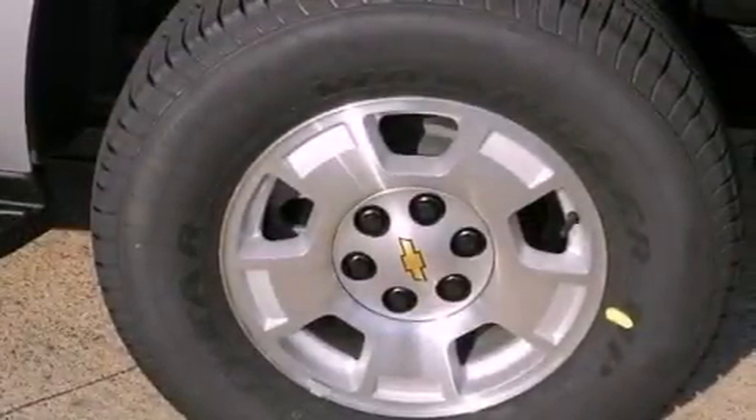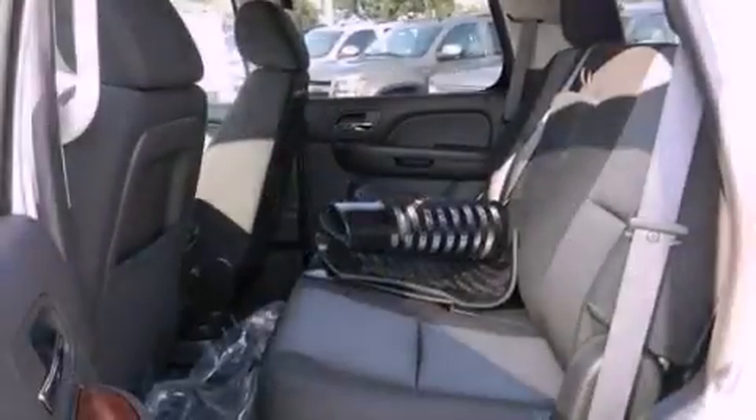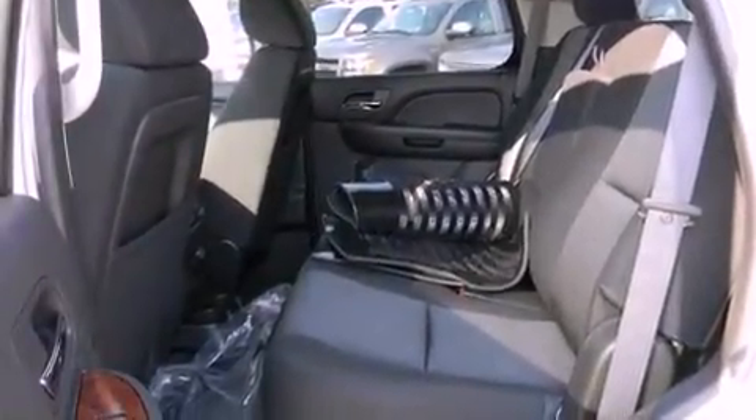An anti-lock braking system, dual power seats, and the navigation system will help you get from point A to point B on time.